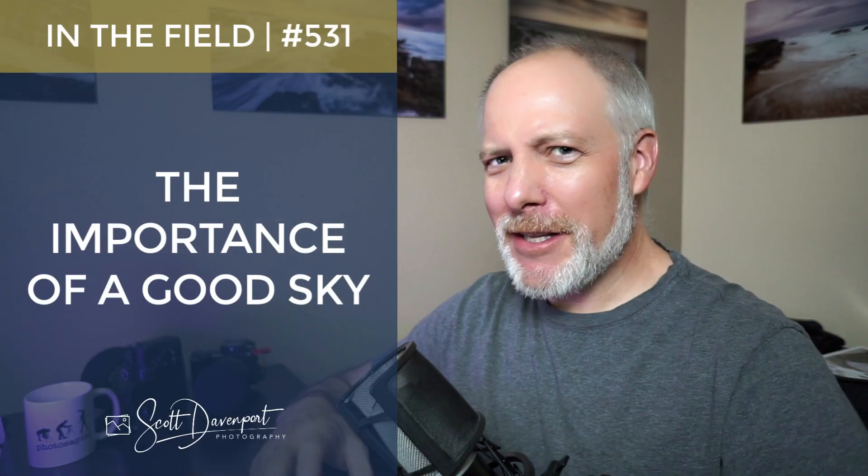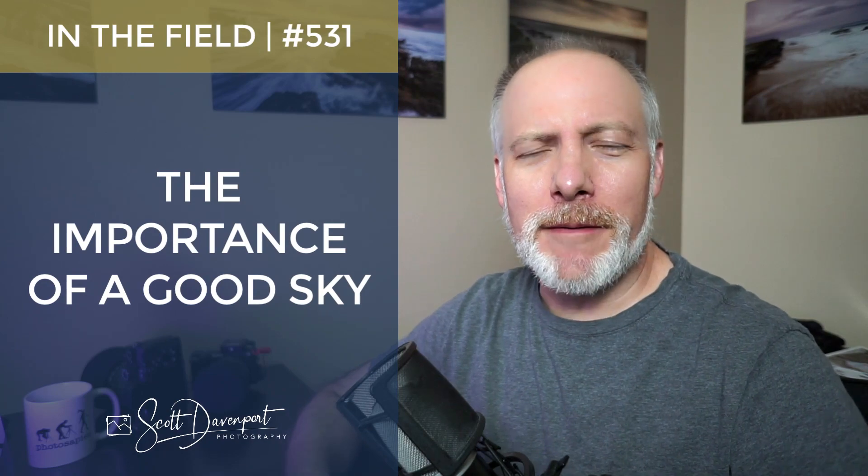Hey gang, Scott here. Welcome to In the Field and thanks for joining me. This In the Field is a little different than some of the ones I've done previously where I usually just dive right in on location, because the little bit of field footage I have is from a scouting run that I was doing prior to the Big Sur workshop I just finished hosting maybe three to four weeks ago.